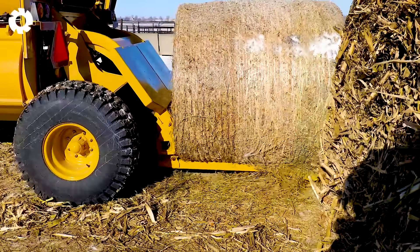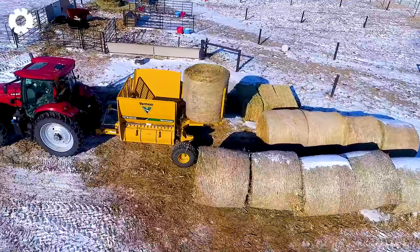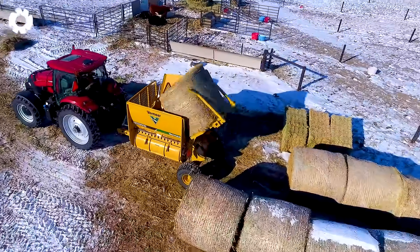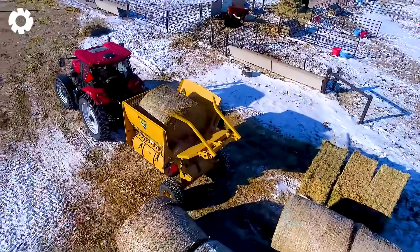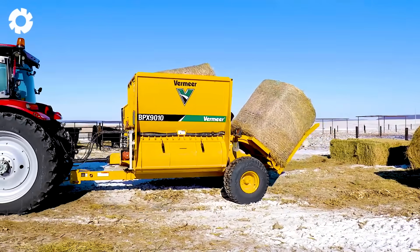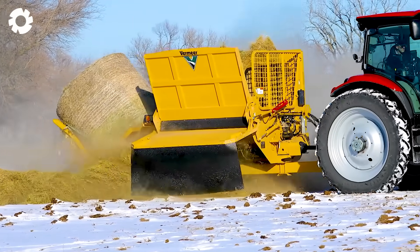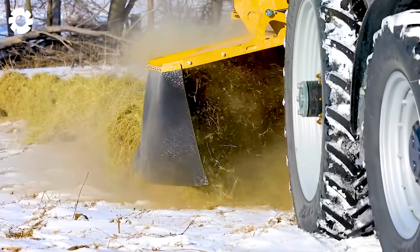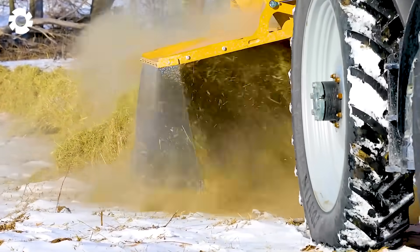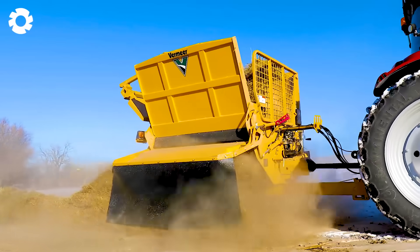Check out the BPX-9010 multifunctional bale processor working efficiently on the farm. Equipped with a 110 horsepower engine, the machine easily performs tasks such as unrolling hay, distributing feed, and bedding the barn, helping to save time, labor, and optimize the farming process.